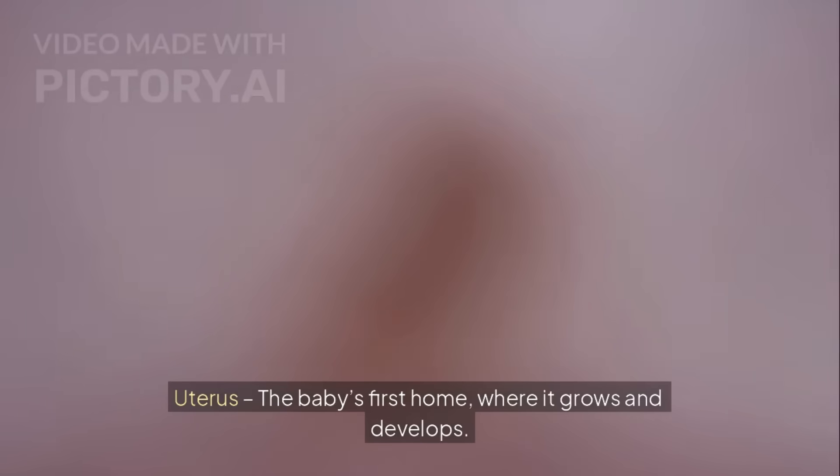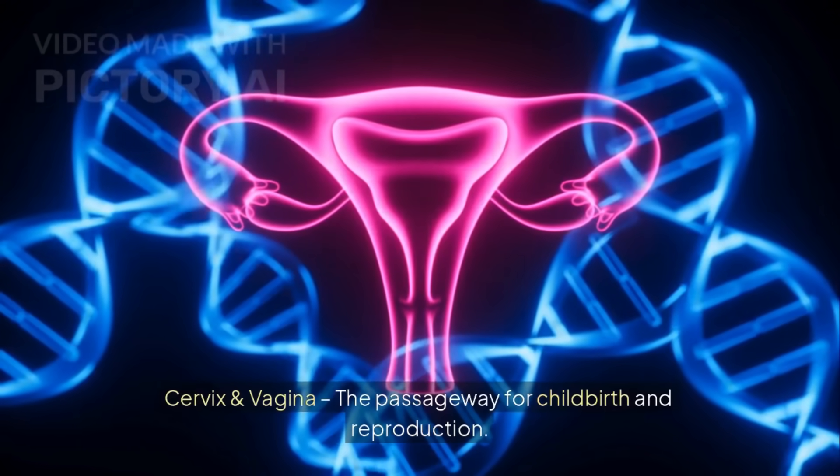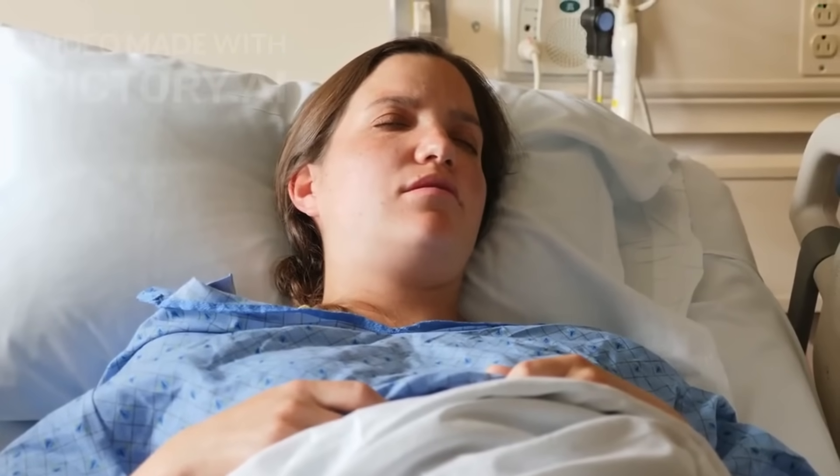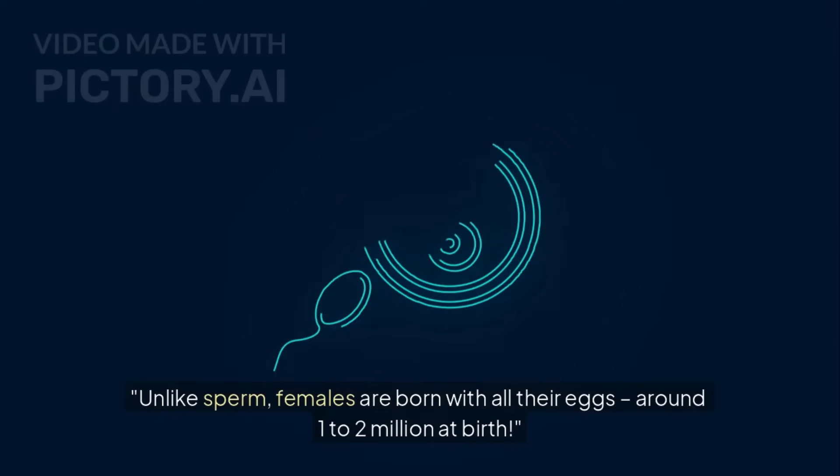The uterus is the baby's first home, where it grows and develops. The cervix and vagina are the passageway for childbirth and reproduction. Unlike sperm, females are born with all their eggs — around 1 to 2 million at birth.